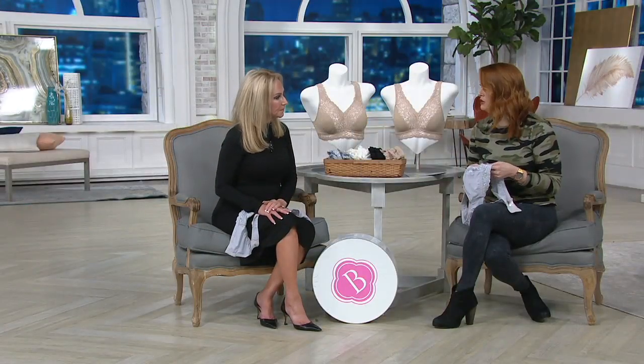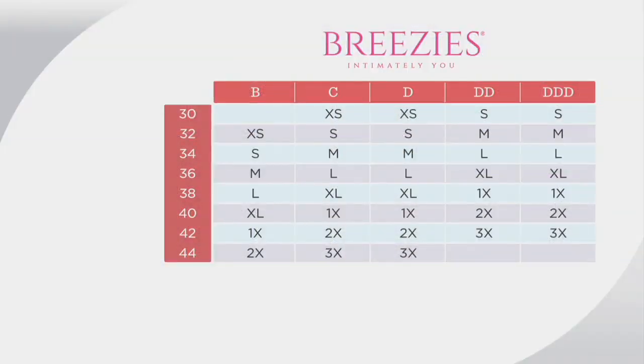Would you mind taking me through the sizing chart? This lace is so stretchy and soft. Size small, medium, large, and so on. You can see the band size down the left, the cup size across the top, and where it meets is your size. We go from a 30 band size all the way up to a 44, including triple Ds. So try it, ladies — you're going to love it.